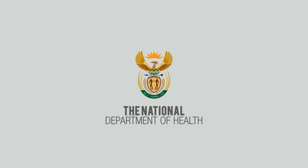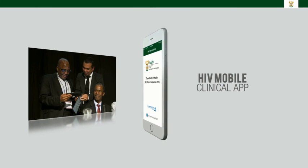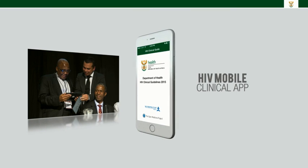The National Department of Health would like to announce the launch of the HIV mobile clinical app for healthcare professionals. The app contains the latest National Department of Health HIV guidelines in an easy to read and easily searchable format.